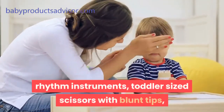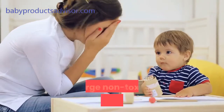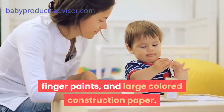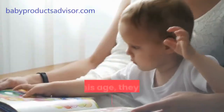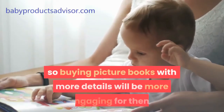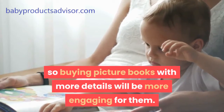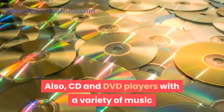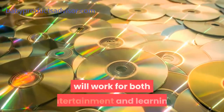Toys to help them create include chalkboards and large chalks, rhythm instruments, toddler-sized scissors with blunt tips, large non-toxic markers, paintbrushes, finger paints, and large colored construction paper. At this age, they can identify items better, so buying picture books with more details will be more engaging for them. Also, CD and DVD players with a variety of music will work for both entertainment and learning.